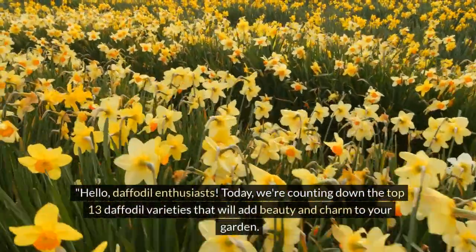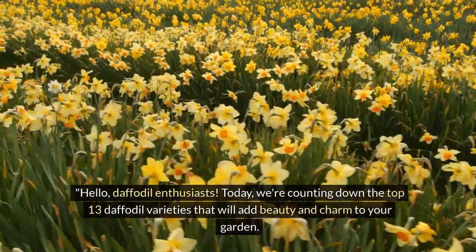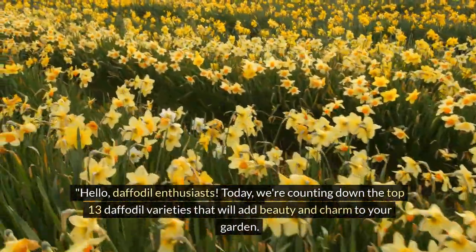Hello, daffodil enthusiasts! Today we are counting down the top 13 daffodil varieties that will add beauty and charm to your garden. Let's dive in.